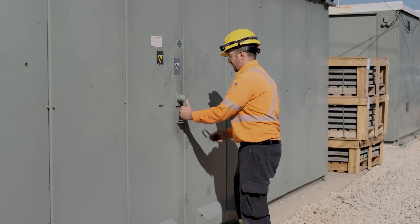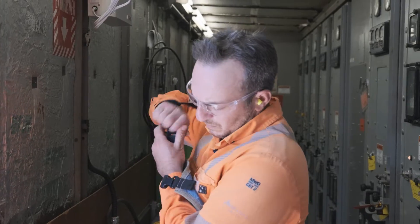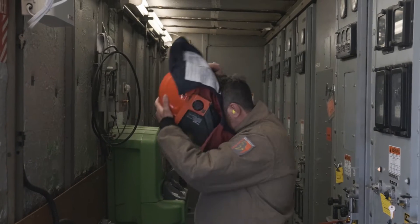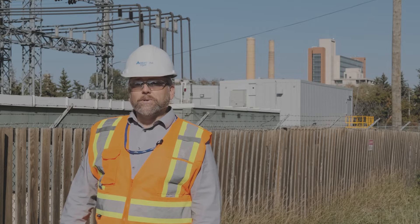We're replacing the original switchgear that was installed at this station in 1960. The switchgear is sort of like the electrical panel in your house. This original switchgear is over 60 years old.